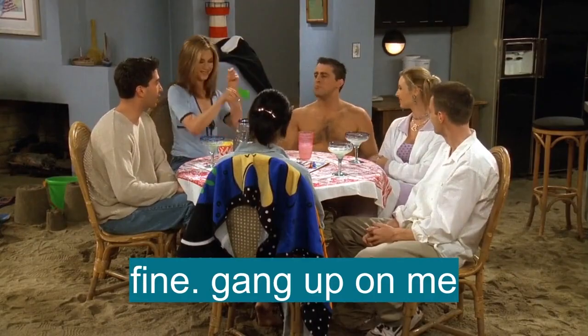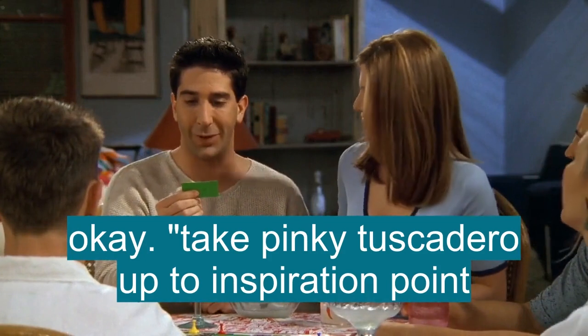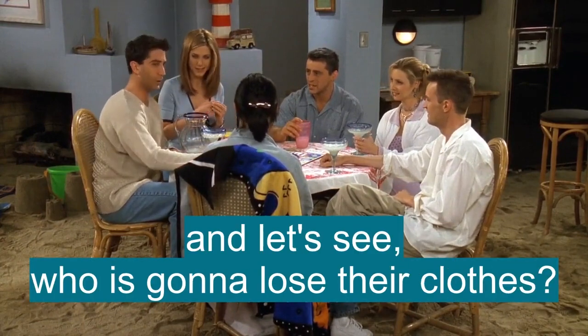Fine, gang up on me. Okay, take Pinky Tuscadero up to inspiration point, collect three cool points. Which gives me five, and let's see who is gonna lose their clothes.